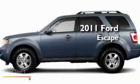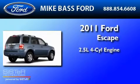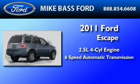This is a brand new 2011 Ford Escape. It has a 2.5 liter 4-cylinder engine and a 6-speed automatic transmission.